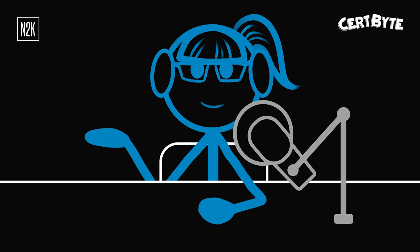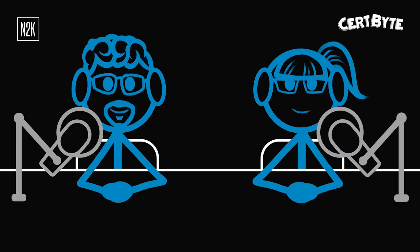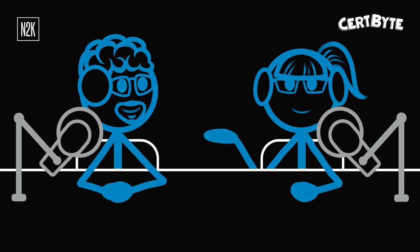Today I've invited my teammate George back to talk more about project management in the CompTIA context. How you doing, Chris? Hello, George. George is our resident Microsoft expert, so I'm curious how he'll do with another PM question today.